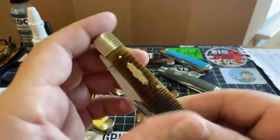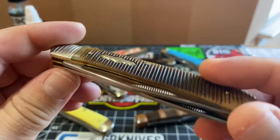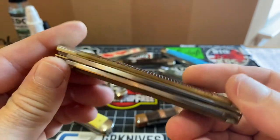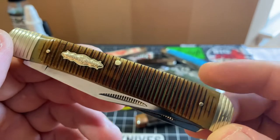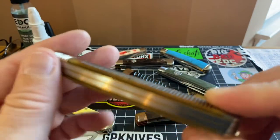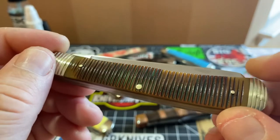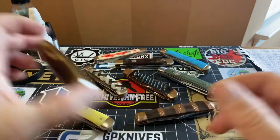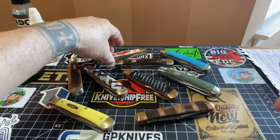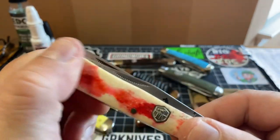This is the All Stripe Rough Rider. This is another great piece — a trapper. They call this one the All Stripe Rough Rider. Fit and finish is dynamite on it. They're good, I'm telling you, they're good. This one my wife liked a lot, and I said you know what, I'm going to get it because you like it, honey.